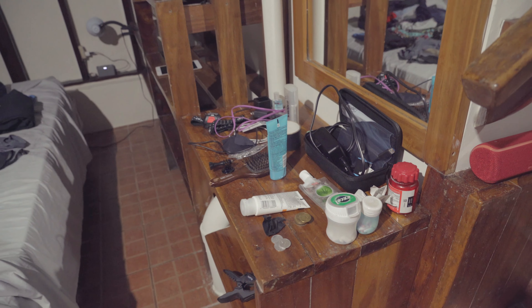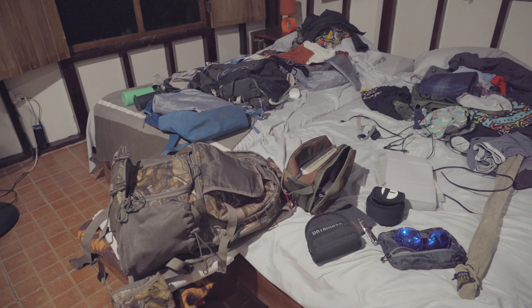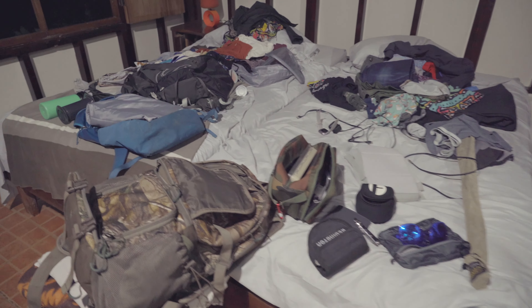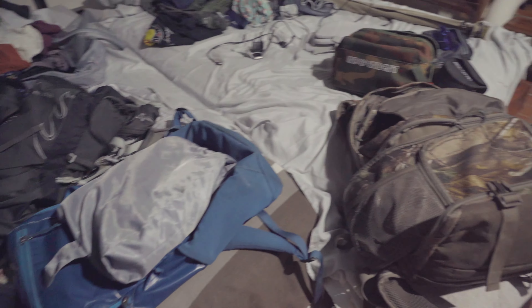This is the reality of when your backpacks explode because you're staying four days in one place. We've got to go wrangle it all back into a couple of bags.